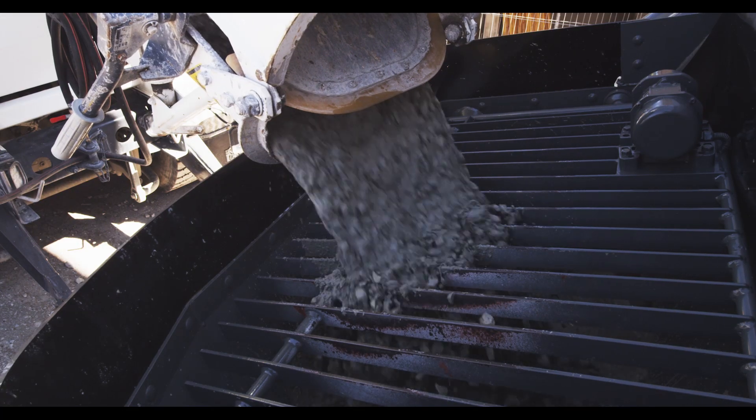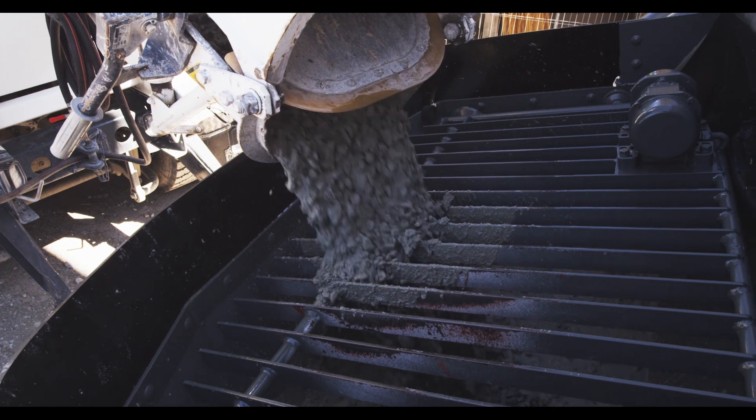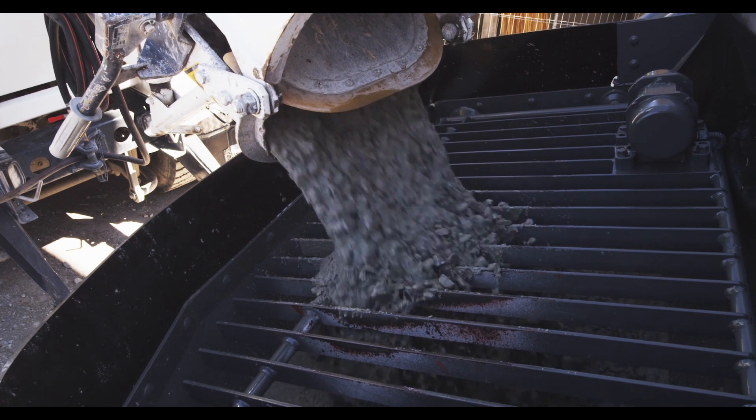The design of the hopper, with large diameter inlets for the pumping cylinders, ensures smooth pump operation.